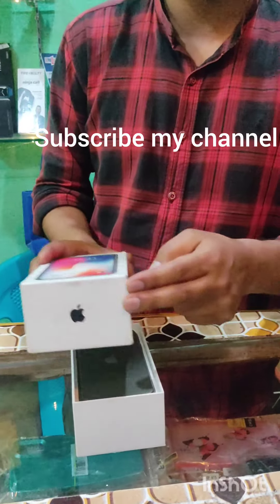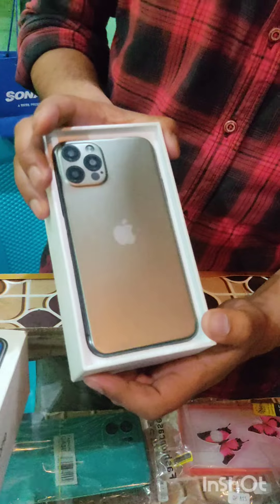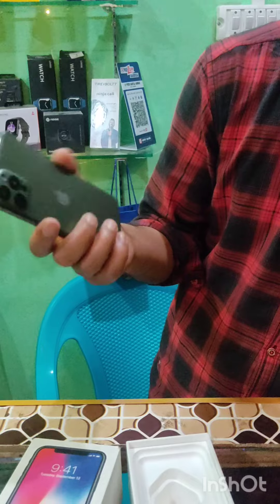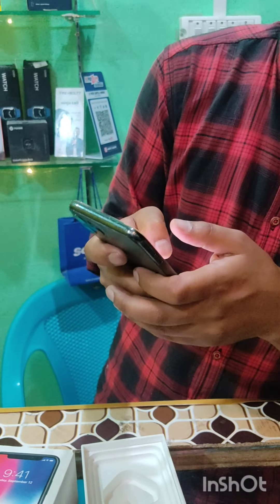iPhone X is available here but it is modified to look like the 13 Pro. Now look at the specifications — it's the 64GB variant and the battery health is almost 80%.